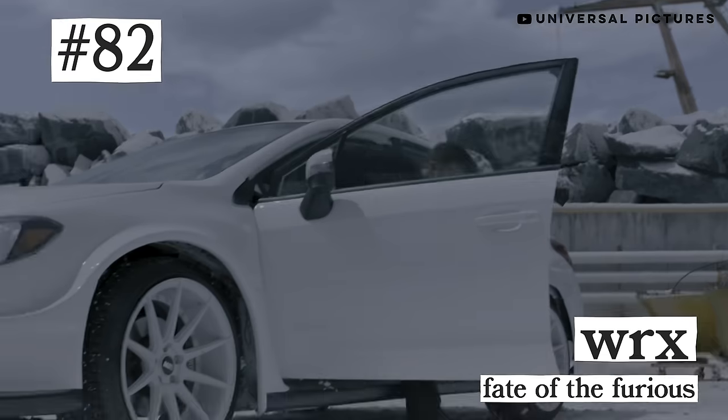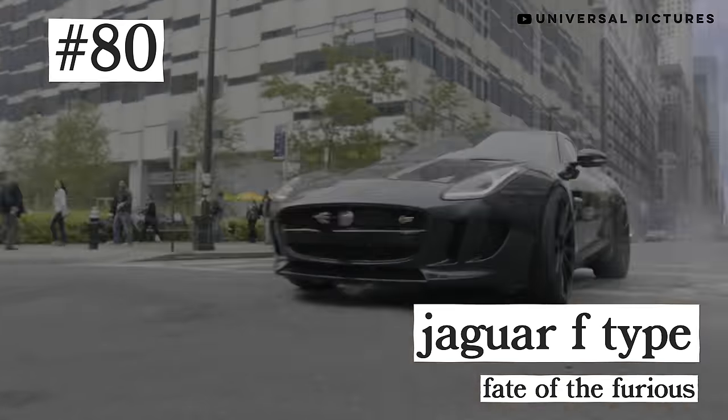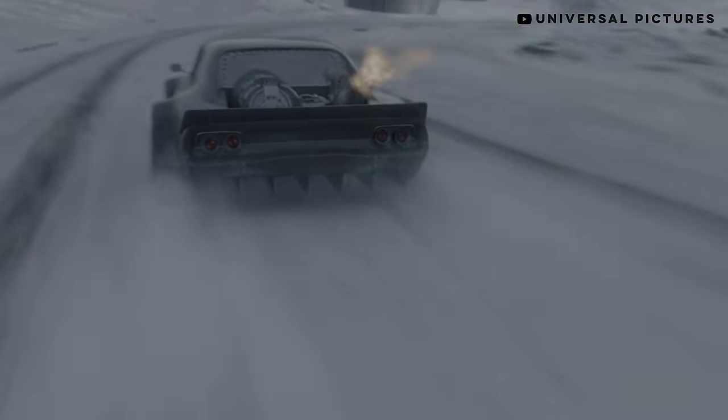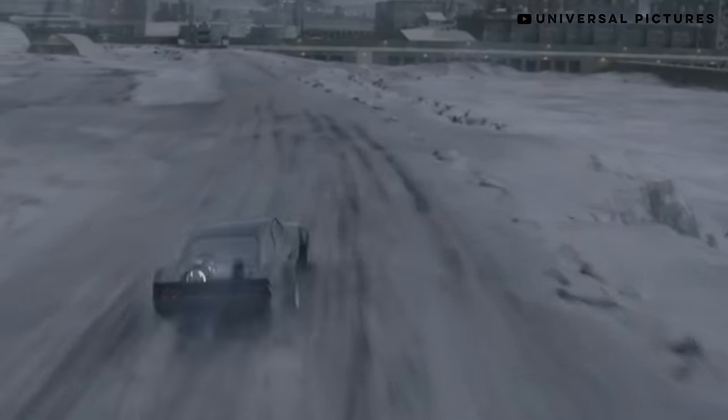Letty's Rally Fighter, Subi WRX, Letty's Viper, Shaw's Jag F-Type. Number 79: the Ice Charger from Fate of the Furious. Look, I know a fair amount of you might have this charger as your favorite one, but not me. It's so outlandish, even by Fast and Furious standards. Just not for me.